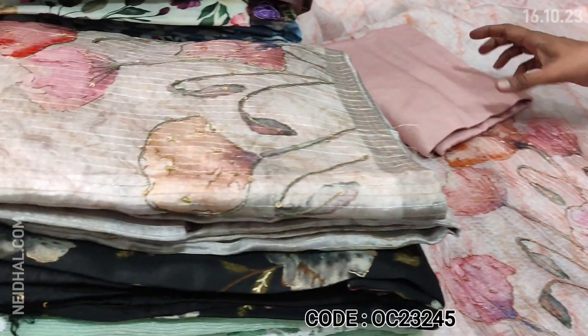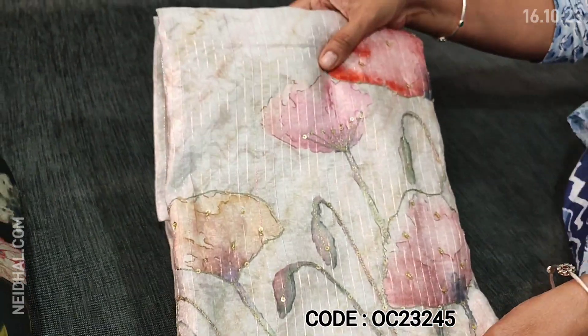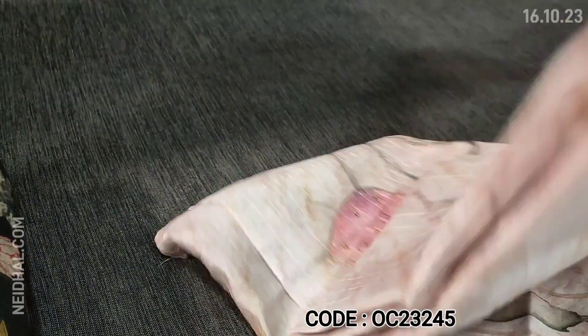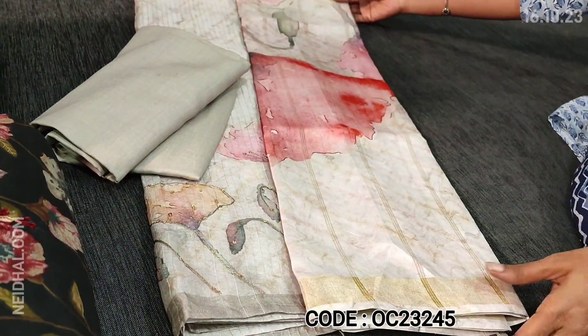We have one more color. The first is in pink base - a pale pink color. The second we have in gray base - the same design in light gray color. Two colors are available in this, each with matching spun cotton bottom and a beautiful silk cotton dupatta.